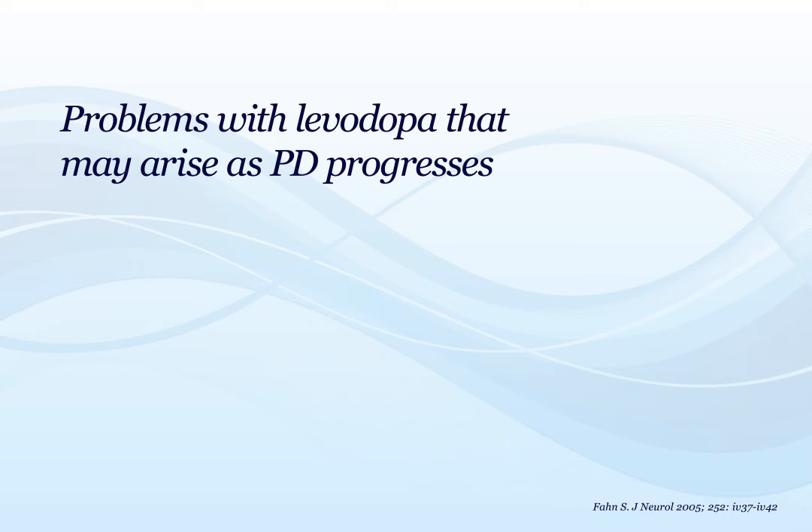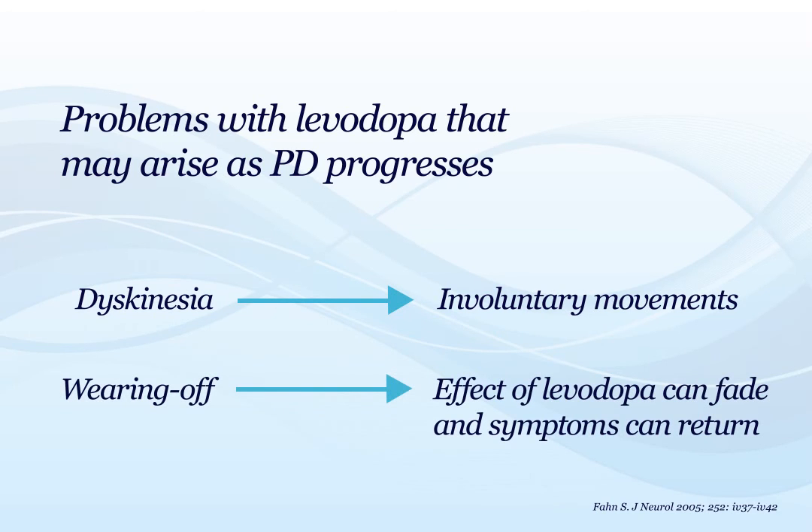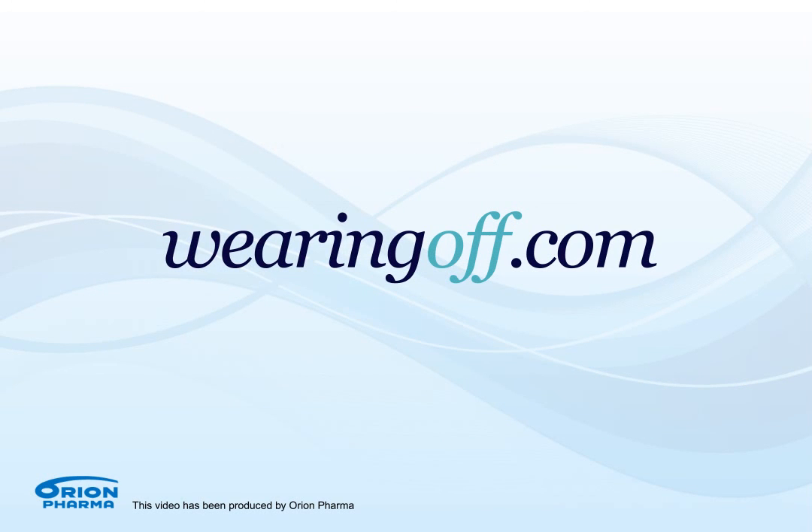For example, a person with PD may experience involuntary movements, called dyskinesia. In addition, after 2-5 years of levodopa use, the beneficial effects of levodopa can wear off, and the symptoms of Parkinson's can return before the next dose is due. Nevertheless, these complications can be effectively managed by adjusting the treatment regime.